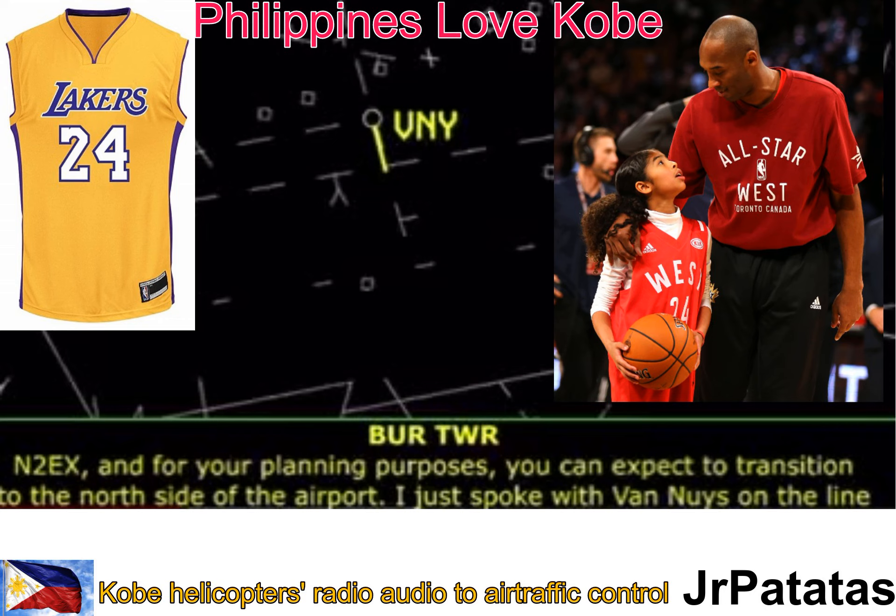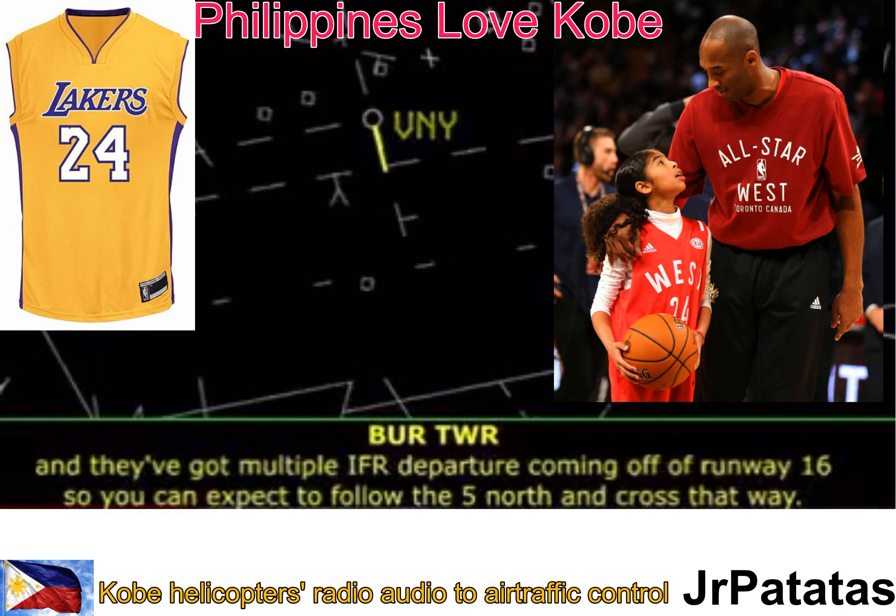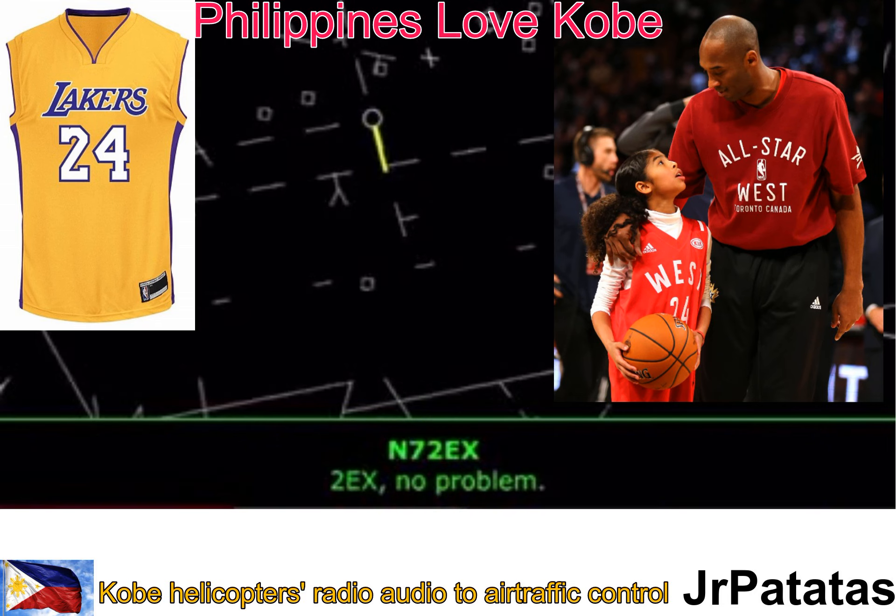November 2 Echo X-ray, for your planning purposes, you can expect to transition to the north side of the airport. I just spoke with Van Nuys on the line, and they've got multiple IFR departures coming off of runway 1-6, so you can expect to follow the 5 north and cross that way. 2 Echo X-ray, copy.